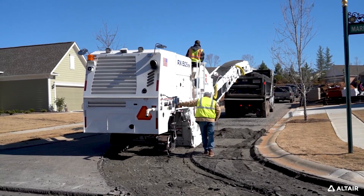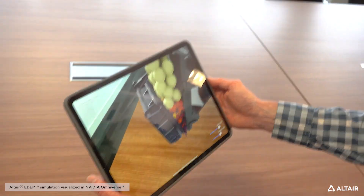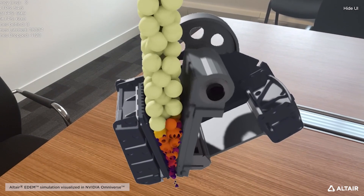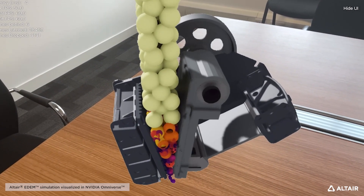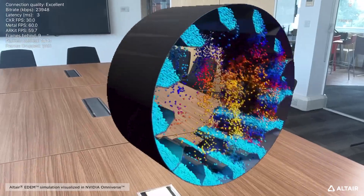We've been working really closely with developers at NVIDIA for a number of years to streamline our workflow, to be able to get our particle data into Omniverse and then render it in AR. We think augmented reality and virtual reality are going to be great tools to help explain the function of our equipment, and we're leveraging AR and VR with the simulation data to help explain and render the simulation results in a way that's more intuitive, accessible, and interactive.